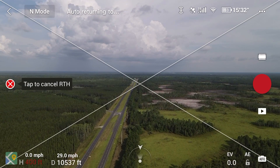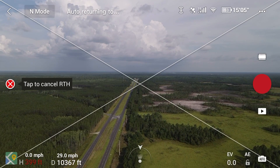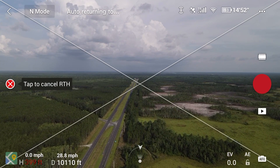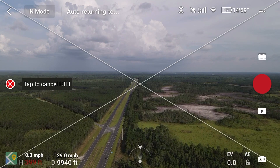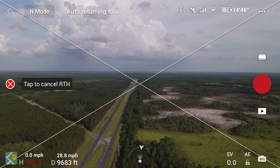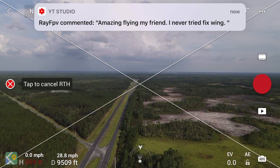Coming back pretty strong — still about 10,000 feet from home. 53 percent battery life, about 15 minutes of flight time, 19 satellites. I will say this is actually a successful flight — I reached a little over 3 miles, which is really good.